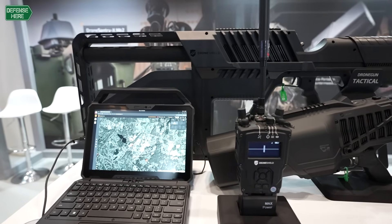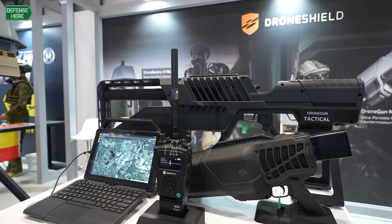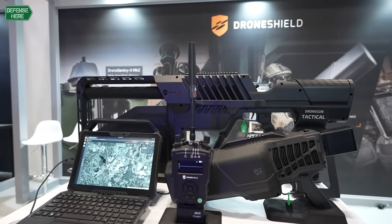We have four segments. We have products for dismounted personnel — that's special forces, infantry, police. We have on-the-move products to be mounted on vehicles or vessels. We have fixed systems, and we have C2 systems — command and control systems.